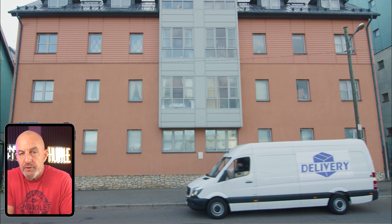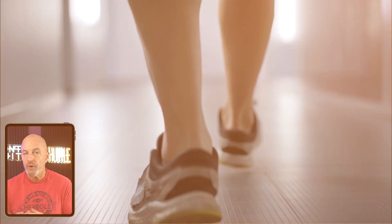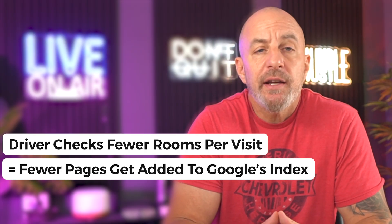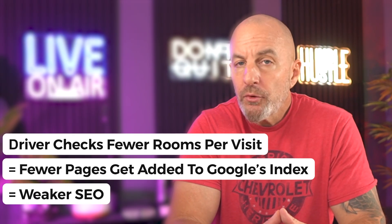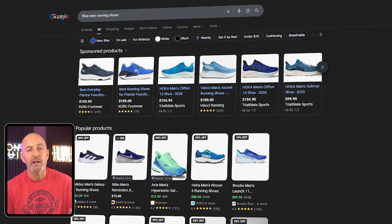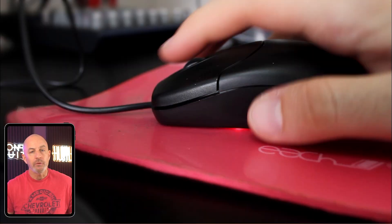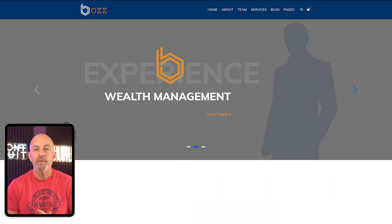Imagine Google is a delivery driver checking a building. A crawl session is the amount of time the driver is willing to spend walking around and checking rooms before leaving. If your site is slow, confusing, or keeps timing out, Google gets annoyed and just leaves early — fewer rooms checked means fewer pages get added to Google's index, and fewer indexed pages means weaker SEO. I remember publishing a post and waiting for Google to index it, and instead of indexing the article, Google indexed the tag page that linked to it. Another time, Search Console showed me dozens of attachment pages — tiny auto-generated URLs created for each image on the site. Nobody would ever visit these pages, but Google saw them as real content. Once enough of that piles up, Google has no idea what the main content on your site actually is.